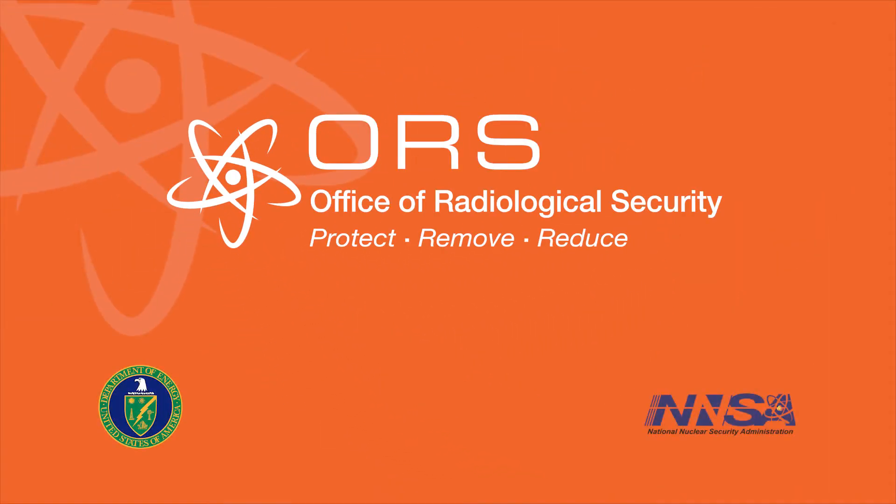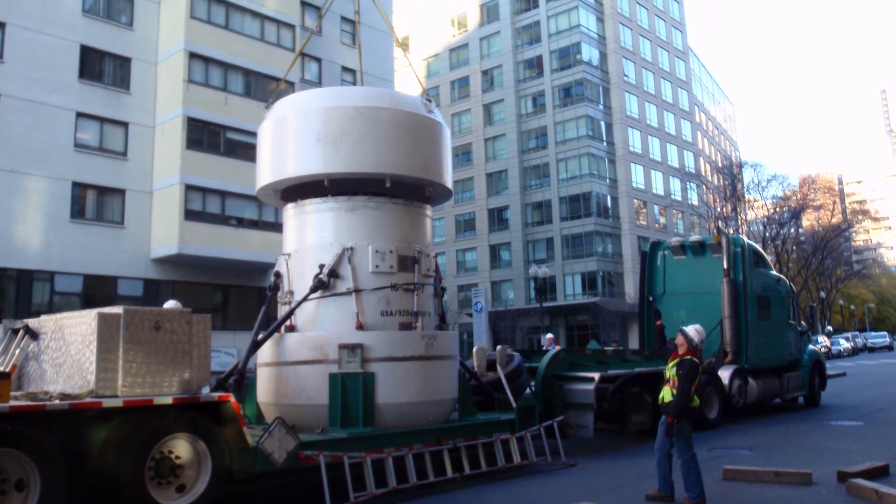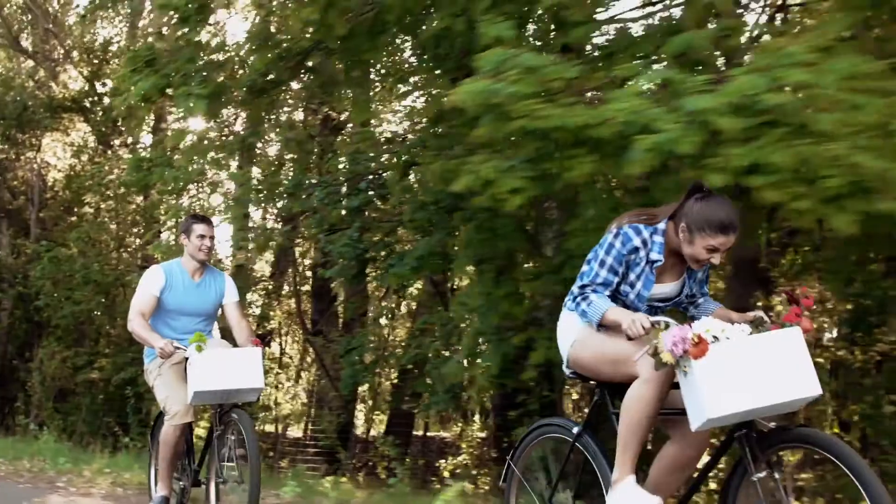The Office of Radiological Security, or ORS, works to ensure the proper handling and secure disposition of high-activity radioactive sources to help enhance the security of our nation and its people.